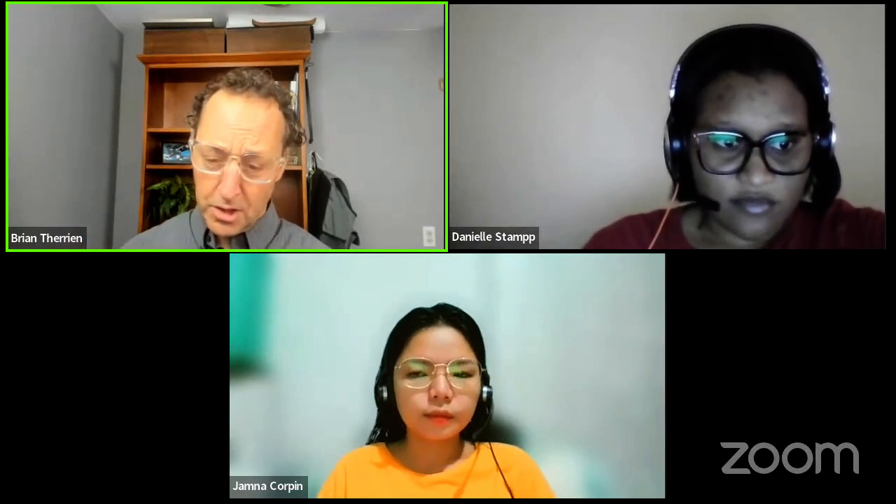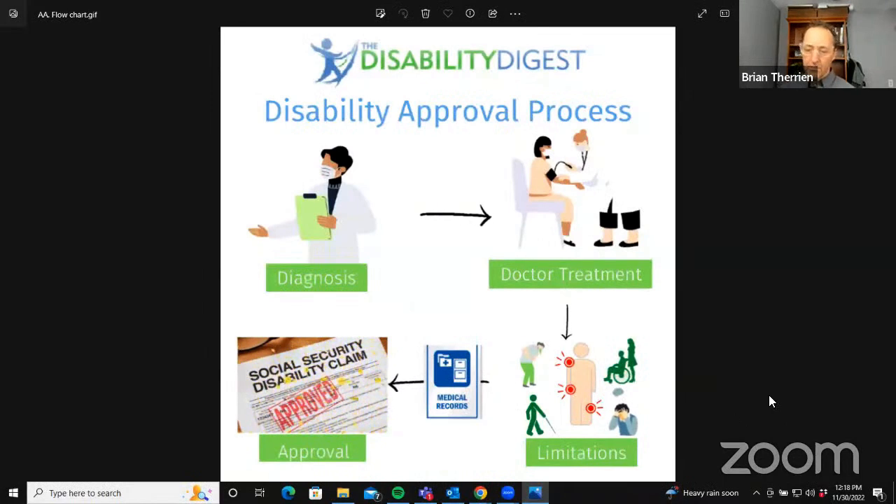At the end, we're going to answer some questions. If you've got individual questions regarding the approval process, getting and keeping benefits, feel free to ask. Jam drew the short straw and is going first today. What Jim is going to cover is the process of getting your Social Security disability benefits approved — and it's also the same process for keeping your benefits when you get your continuing disability review. I'm going to put up a diagram on screen that we're going to work through.